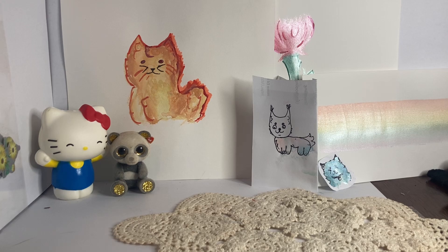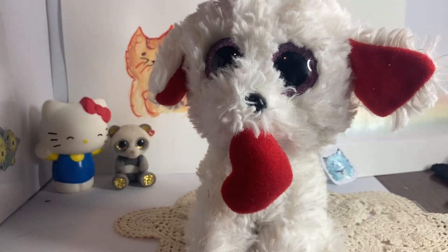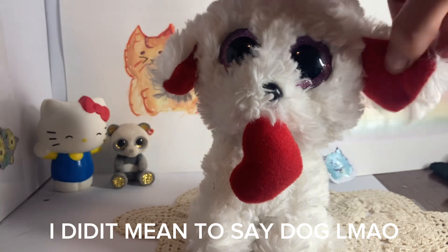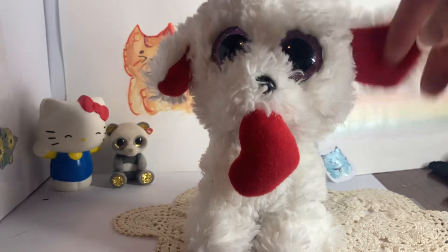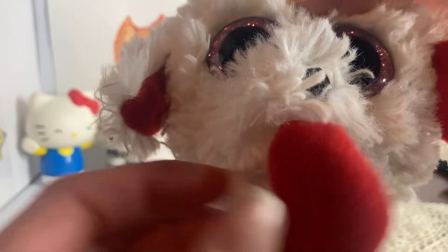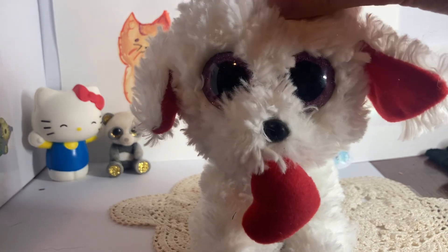Now for the second to last beanie roo — Honey Bun. Honey Bun is a white and red Valentine's dog where one of her ears got cut, so I want to stitch it back. It's kind of cute though, floppy. She has pink eyes and a little cute heart attached to her mouth. It's a different type of fabric, and the floppiest, biggest tail ever. I literally love this dog beanie roo so much.